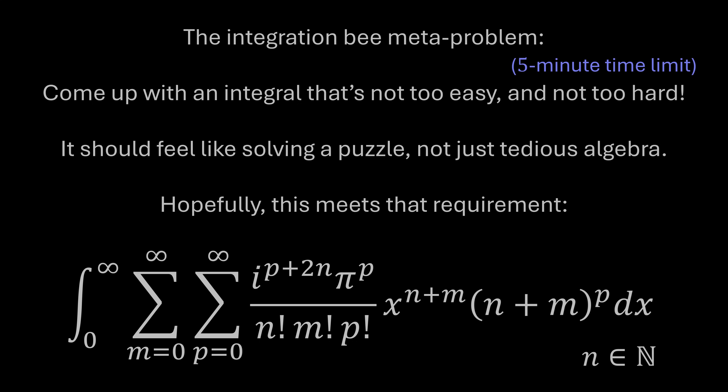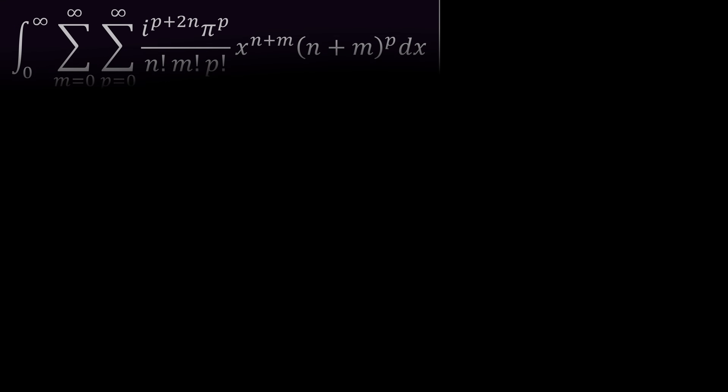Go ahead and pause the video and give it a try. Look at this thing — it's an integral with a couple of sums, everything going to infinity, the imaginary unit i, pi, factorials, a polynomial, and n plus m to the p — all integrated over dx. What a thing! I'll assume that those who wanted to try have already paused, so now we're going to get into the solution.